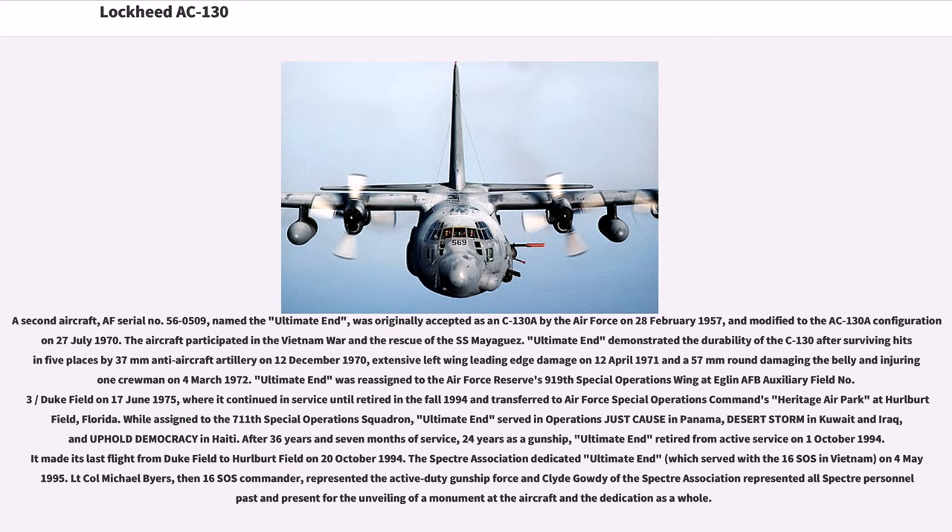Ultimate End demonstrated the durability of the C-130 after surviving hits in five places by 37mm anti-aircraft artillery on December 12, 1970, extensive left-wing leading-edge damage on April 12, 1971, and a 57mm round damaging the belly and injuring one crewman on March 4, 1972. Ultimate End was reassigned to the Air Force Reserve's 919th Special Operations Wing at Duke Field, where it continued in service until retired in fall 1994 and transferred to Air Force Special Operations Command's Heritage Air Park at Hurlburt Field, Florida. While assigned to the 711th Special Operations Squadron, Ultimate End served in Operations Just Cause in Panama, Desert Storm in Kuwait and Iraq, and Uphold Democracy in Haiti.